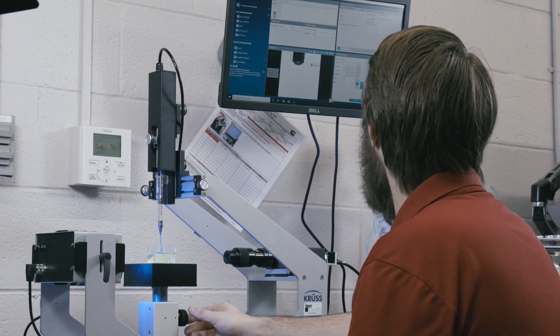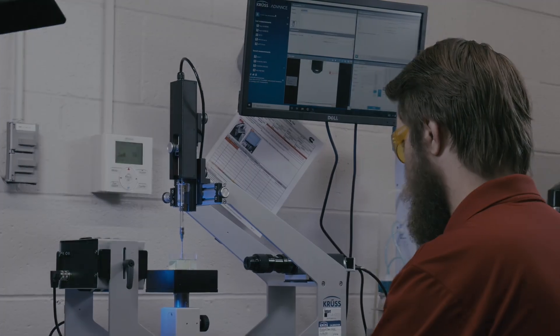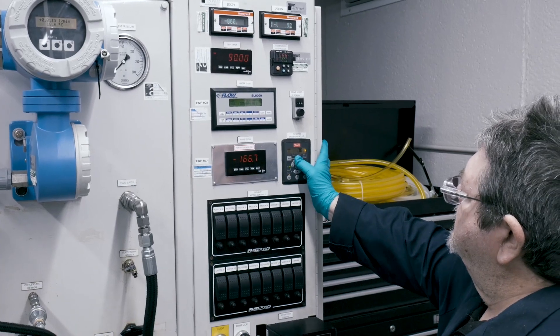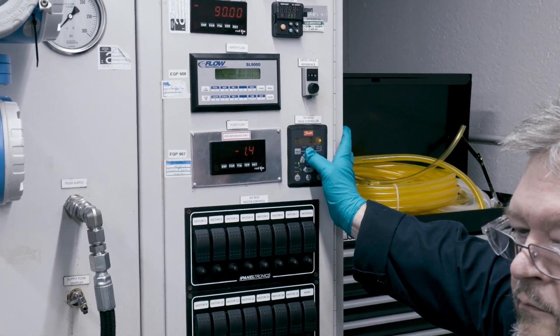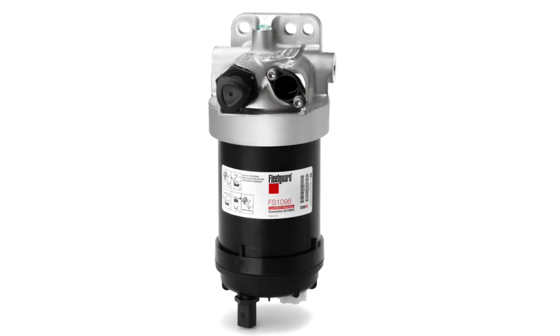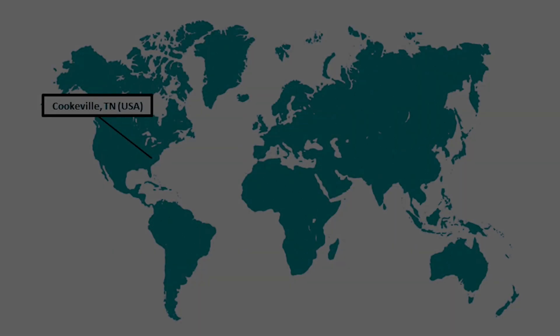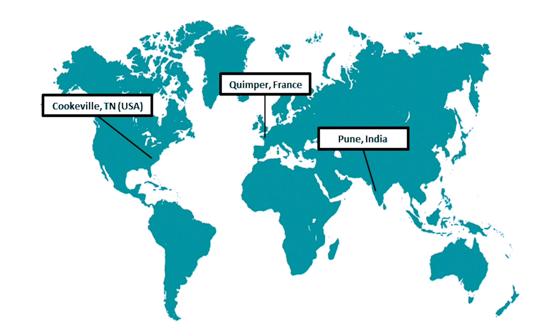Welcome to the Cookville Filtration Fuel Water Separation Lab. In this video, you will learn about the importance of water removal in diesel fuel. The Cookville, Tennessee Lab is ISO 17025 accredited with capabilities of testing fuel water separators to ensure peak performance of the engine's fuel system. Fuel water separation testing capabilities are also available in our labs in France, India, and China.